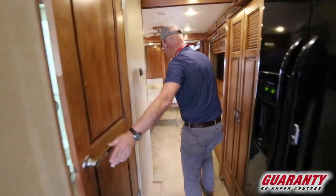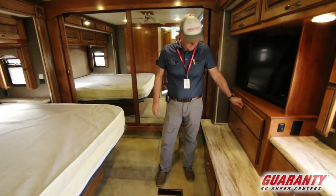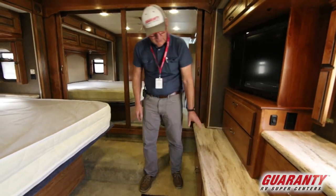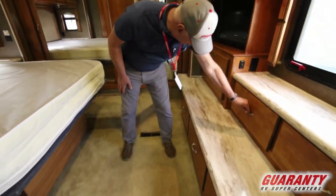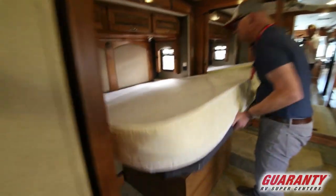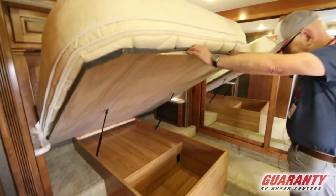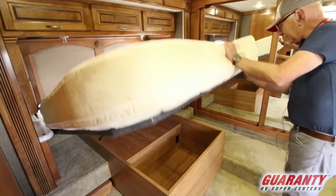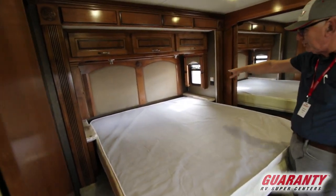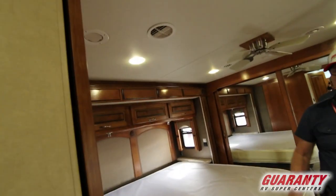As you move towards the back, king bed. Nice big wardrobe across the rear. Six drawers here, and storage below the bed — plenty of room there. 110 plug if you're using a CPAP or something. And at the head of the bed where you have your nightstands, you also have power outlets. The unit also has a ceiling fan for those warm nights.